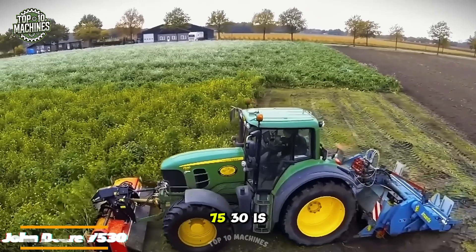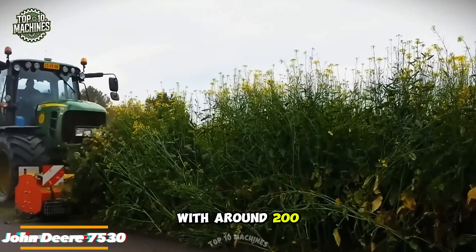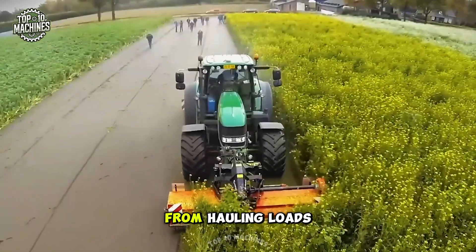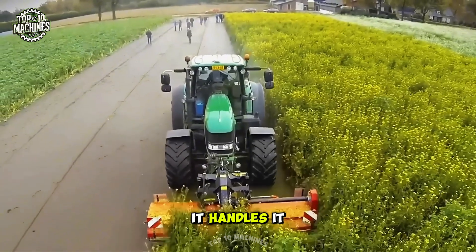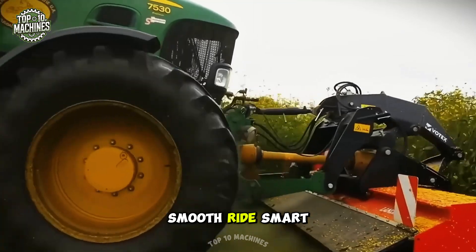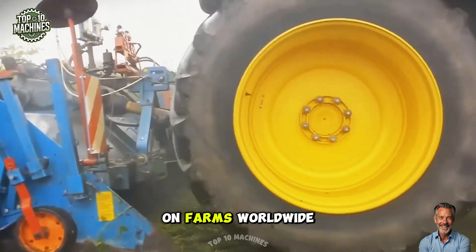The John Deere 7530 is a farmer's workhorse. With around 200 hp, it brings power, agility, and comfort to the field. From hauling loads to tilling soil, it handles it all with classic John Deere reliability. Smooth ride, smart tech, and rugged build — it's no wonder this tractor's a favorite on farms worldwide.